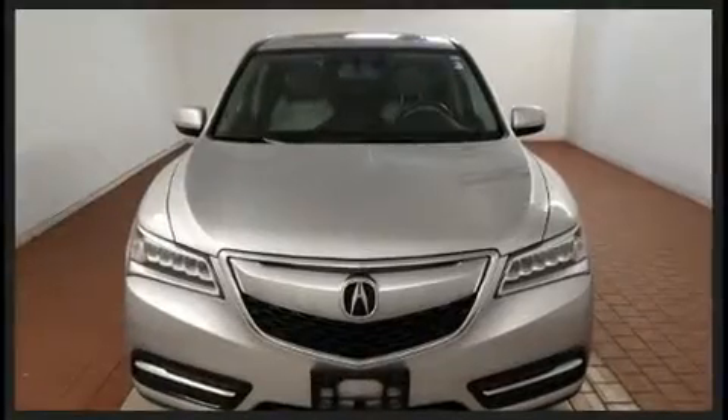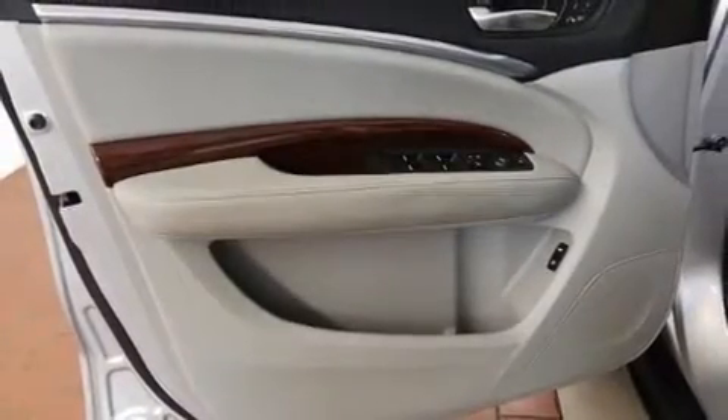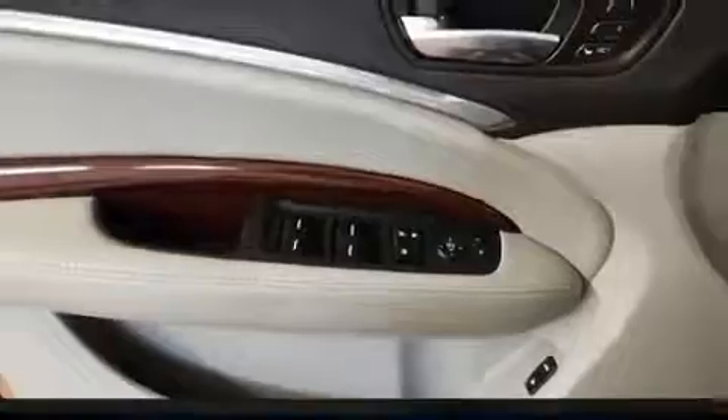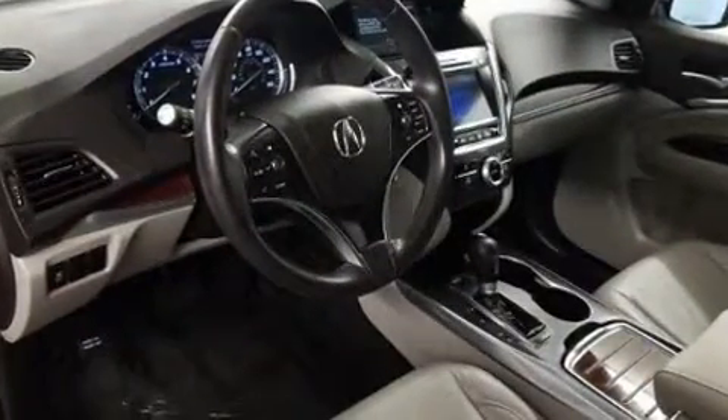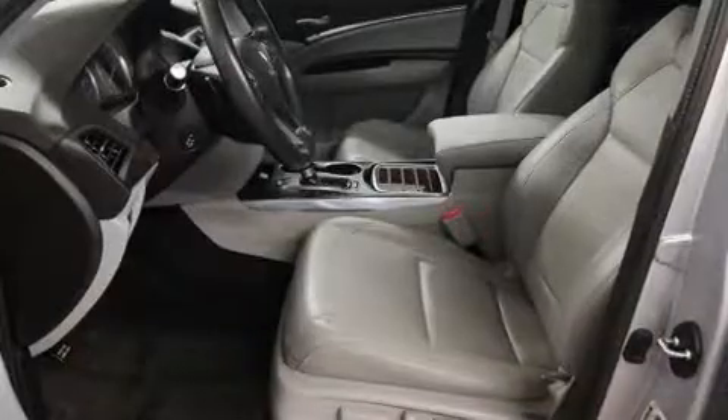Acura infused the interior with top shelf amenities such as front and rear reading lights, power front seats, an automatic dimming rearview mirror, a power liftgate, and leather upholstery. Third row seats expand the maximum passenger capacity to seven.